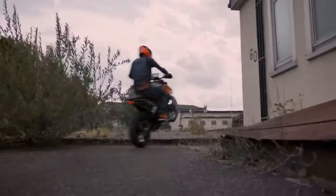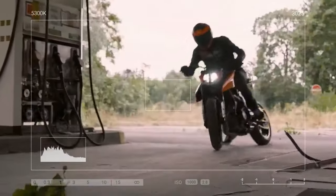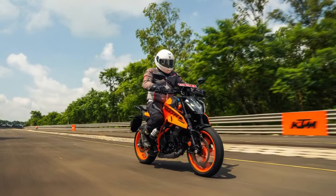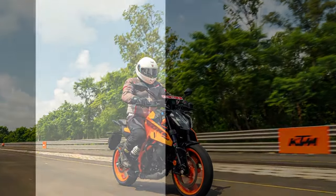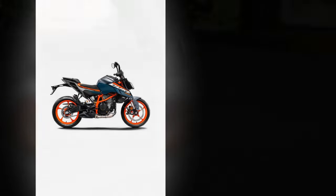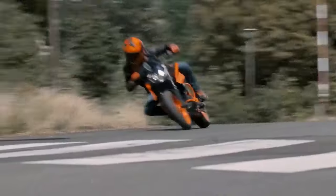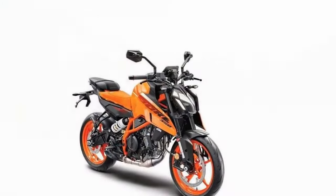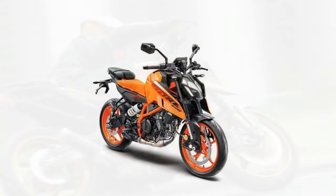At first glance, the 2024 KTM 390 Duke exudes a bold and aggressive demeanor, typical of the KTM lineup. The sharp lines, edgy styling cues, and compact dimensions make it a head-turner on the streets. The new model year brings subtle yet impactful design tweaks, refining its appearance without compromising its distinct identity. The LED headlamp unit, now more angular and sleek, enhances visibility and adds to the bike's modern appeal. The TFT display, nestled within the redesigned cockpit, offers comprehensive information including navigation, connectivity features, and ride statistics.